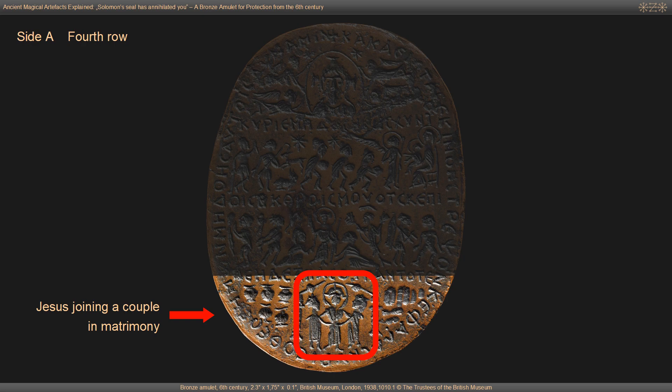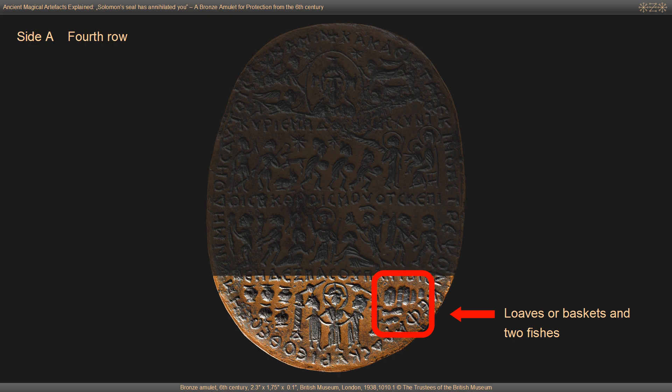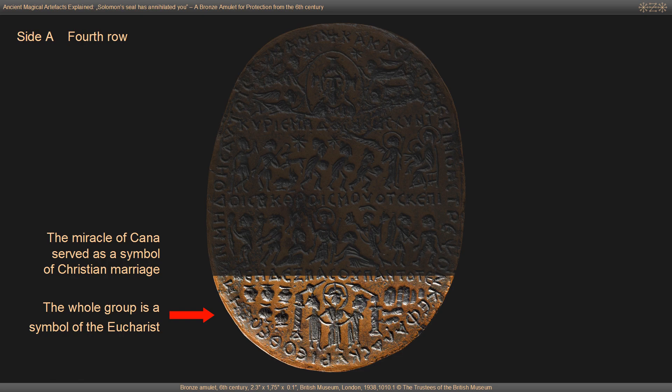The bottom row shows Christ with a cross-shaped halo joining a couple in matrimony. The group is standing inside a building which is likely some kind of edicola, a small shrine. The five amphorae to the left of the marriage scene extend the subject to the wedding of Cana. The loaves or baskets and two fishes to the right extend the whole group to a symbol of the Eucharist. The miracle of Cana served as a symbol of Christian marriage.